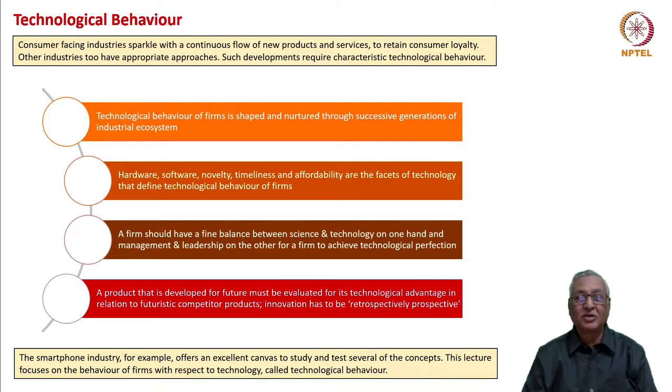This behavior is shaped and nurtured through successive generations of industrial ecosystem. Hardware, software, novelty, timeliness, and affordability are the facets of technology. These facets define the technological behavior of firms.